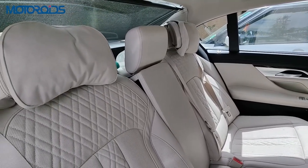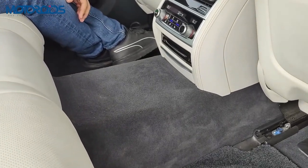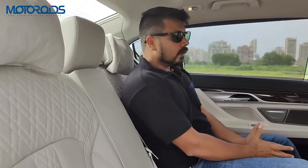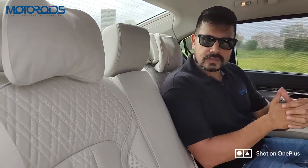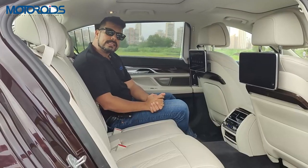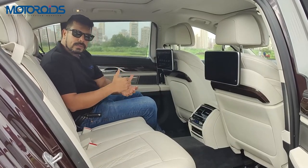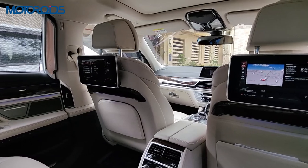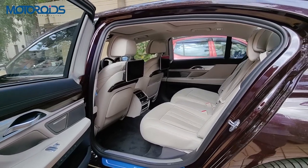All other features including two-way memory and massage are available on this seat as well. There are three individual headrests and you can seat a third person, though the large floor hump makes it less comfortable. BMW has provided a proper three-point seat belt and headrest for the third occupant. The entertainment system is Harman Kardon with 464 watts and 16 speakers — sound quality is good, though other cars in this segment offer Burmester or Bang & Olufsen, which arguably sound a little better.